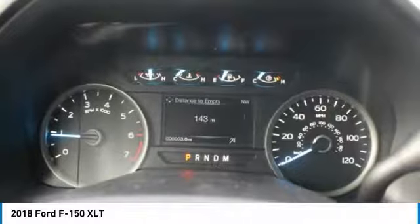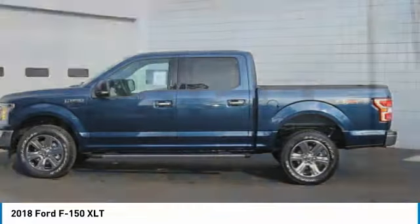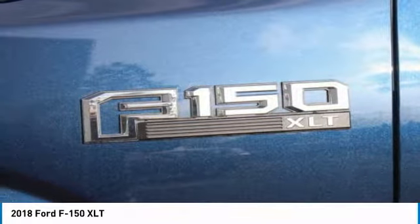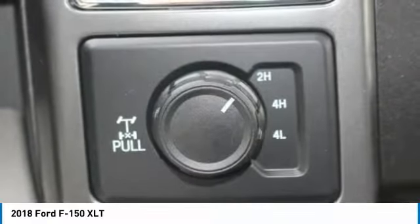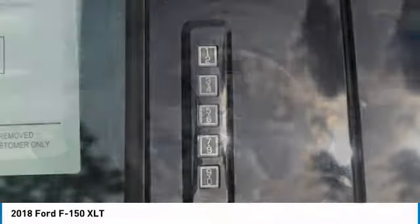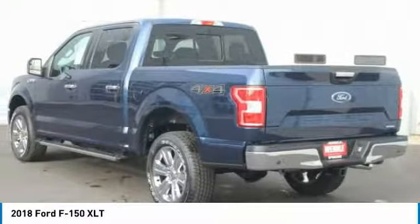Save $5,500: $2,250 retail customer cash plus $1,500 bonus customer cash plus $750 Ford credit — requires Ford financing — plus $500 retail trade assist, must be 1995 model or newer to qualify, plus $500 retail bonus customer cash.